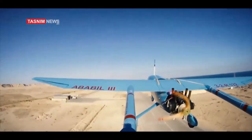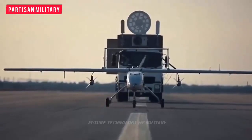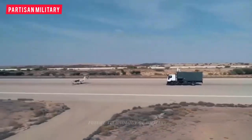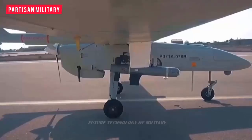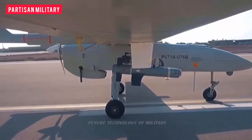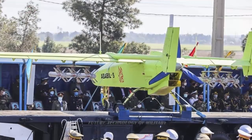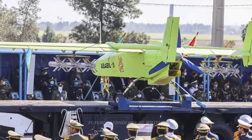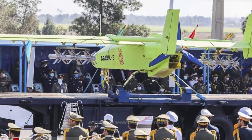The Ababil III drone was officially unveiled in 2014 and handed over to the Iranian armed forces. One of the important and distinctive aspects of the parade on April 18, 2022, in Tehran was the wide and diverse presence of drones belonging to the units of the Army of the Islamic Republic of Iran.